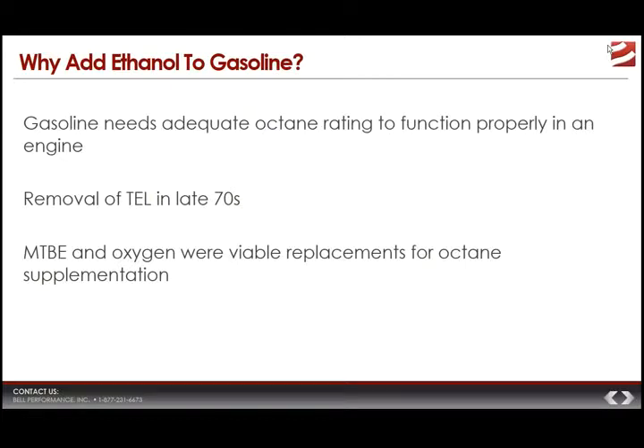The first reason is because it helps make up the octane rating of the gasoline. Gasoline needs to have an adequate octane rating in order to function properly in an engine. Refiners have always used supplementary things to add to the gasoline to raise the finished product to the minimum octane level needed. In the 60s and 70s, that was tetraethyl lead — that's why you had leaded gasoline. They started phasing that out in the late 70s because of environmental problems, and so they replaced it with MTBE, methyl tertiary-butyl ether, which became a viable replacement with an octane rating of between 115 and 130.